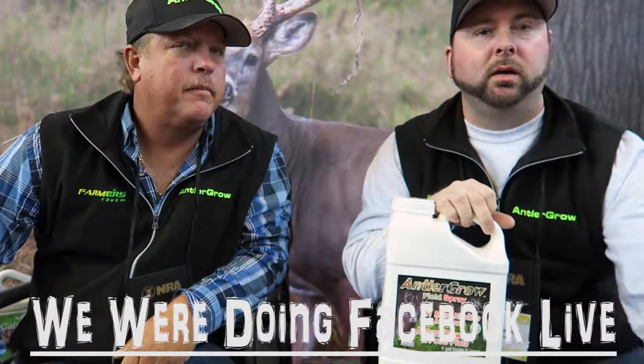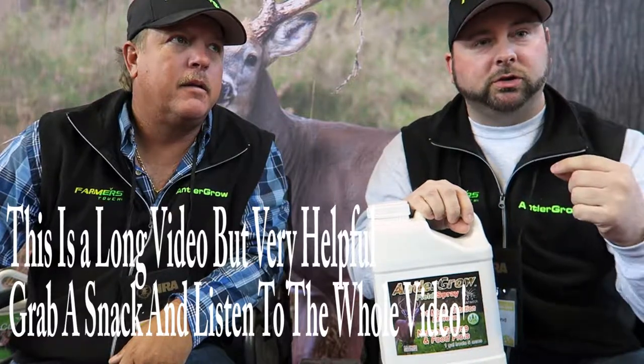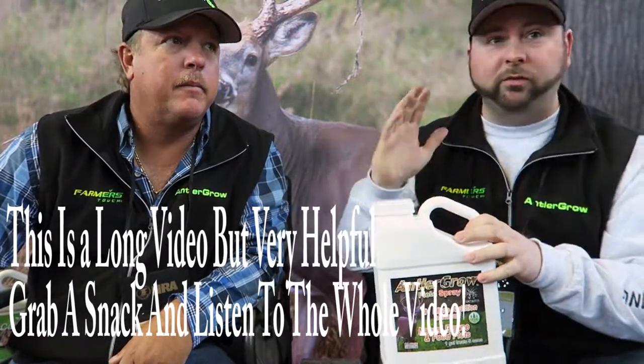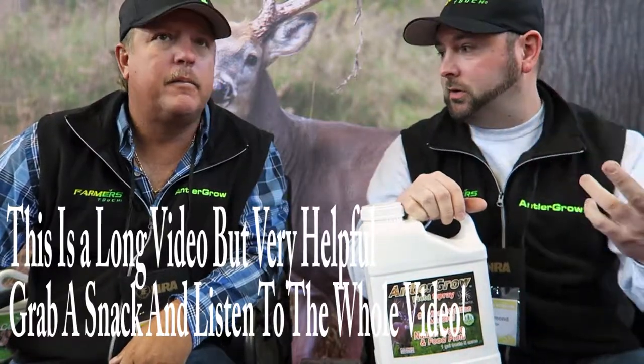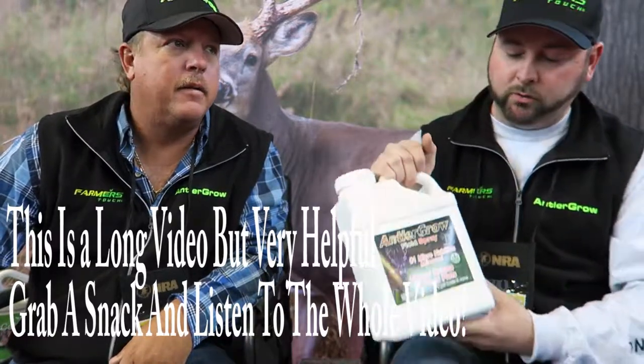We're out here at the Great American Outdoor Show 2018, booth 4120, sitting next to Jeff, one of the owners of Antler Grow. Antler Grow is a micro nutritional mineral that can be sprayed on anything green and growing. Jeff's going to give a description of what micronutrition is — we've got different brands here for the agricultural side, home and garden, and the deer and wildlife side.